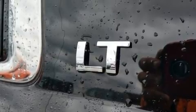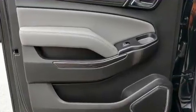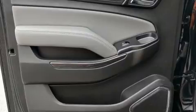Audio features include a CD player with MP3 capability and nine speakers, providing excellent sound throughout the cabin.